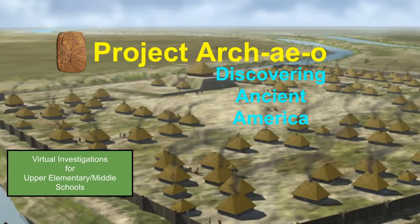Without further introduction or ado, I'll turn it over to you. Hi, everyone. This all began with a wonderful grant from the National Endowment for the Humanities. We have developed an augmented reality tour of the 21-acre site.